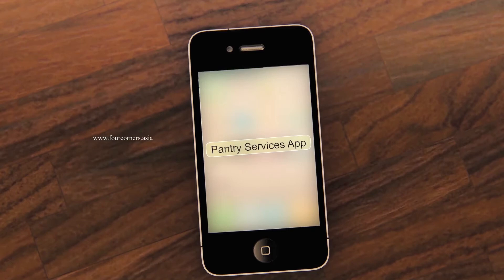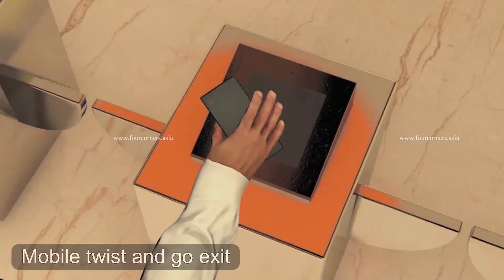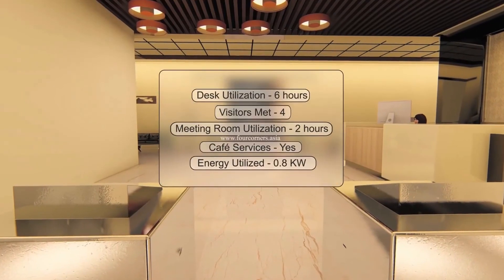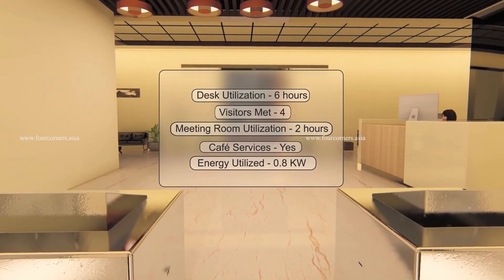Mobile being the new digital identity can again be used for exiting at the access control turnstile. The user should only twist the mobile over the smart reader, which will track the exact time of the user's entry to exit. A quick summary of the services utilized within the facility is popped up at the end of the day.